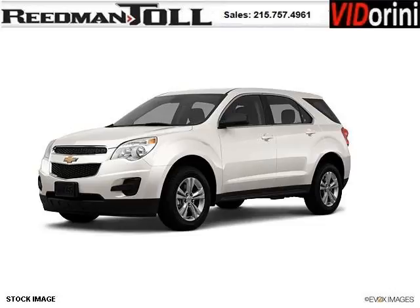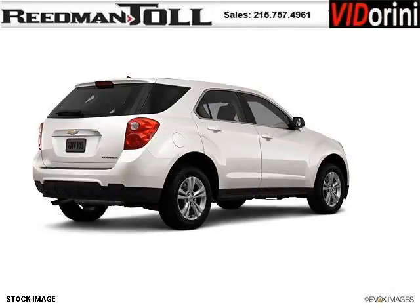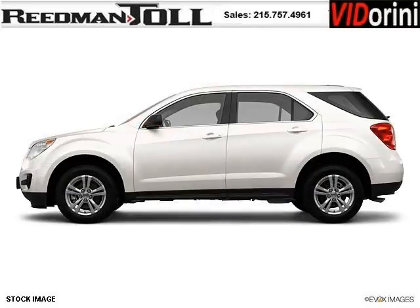Do you want to stretch your purchasing power? Well, take a look at this outstanding 2012 Chevy Equinox. This Equinox would look so much better with you behind the wheel instead of sitting on our lot. And with climate control, automatic transmission, it's bound to sell fast.